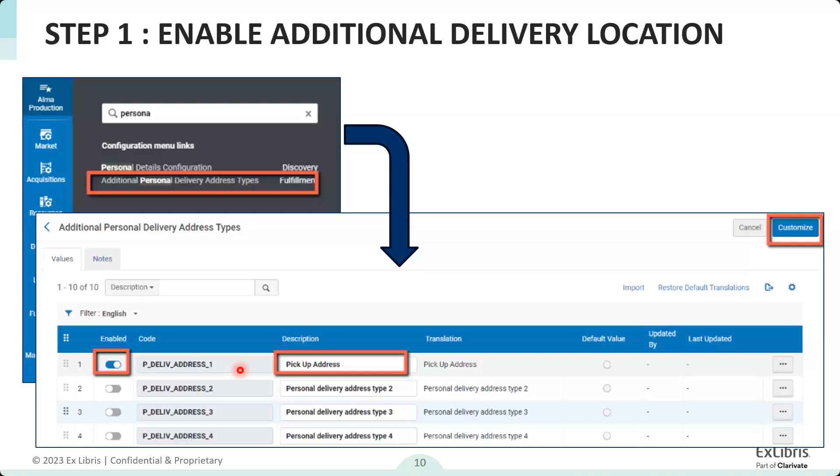Another question: could we use a statistical category if we had a small subset of a patron type — like a small subset of faculty approved for mail delivery while most are not? Yes, when configuring a fulfillment terms of use, you have the option to add statistical categories as inputs. Being that the terms of use controls who is eligible for the service, you can use statistical categories to define who can access this service. Statistical categories in the terms of use was added just last year.